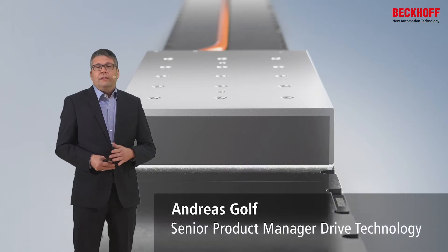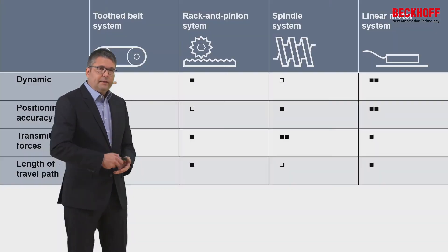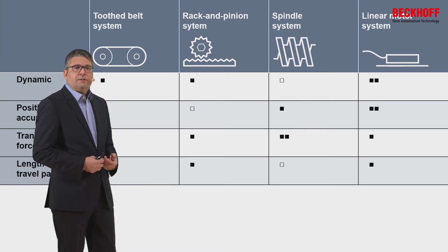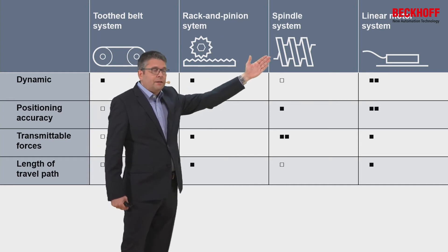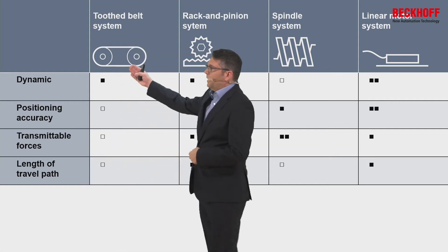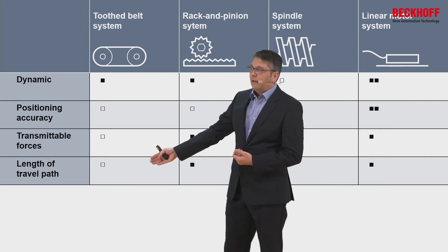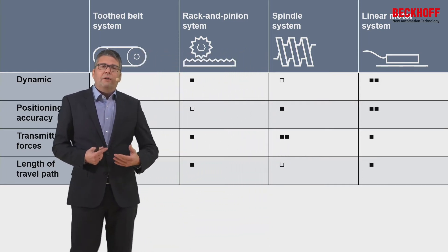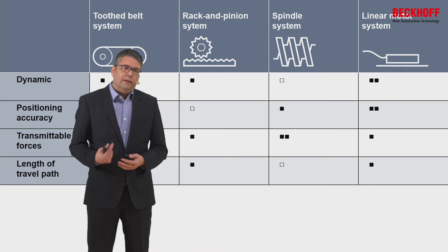The use of linear motors is required if the rotary system is limited. Here you see a table which shows the difference between a rotary belt system, rack and pinion system, or spindle system in comparison with a linear system. On the left you see the parameters: dynamic means speed, acceleration, position accuracy, transmittable force, and length of travel paths. With one view you can see that if you have a demand for high accuracy and high dynamic, you need to use a linear motor system.